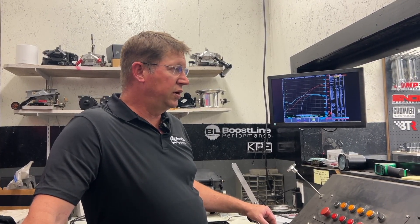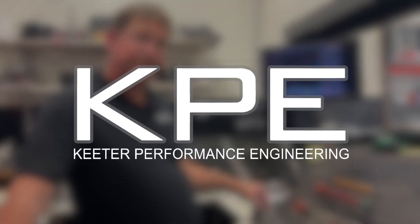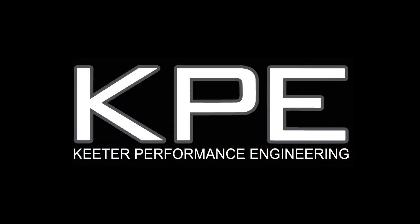Thanks for coming and checking out our videos. Hope you enjoy them — stay tuned, and we'll see you next time.